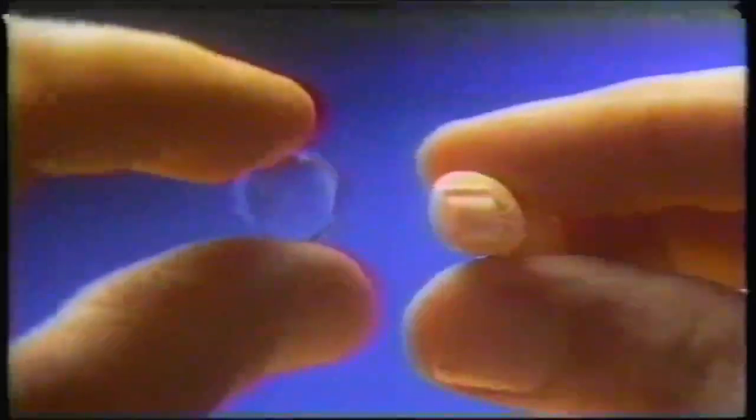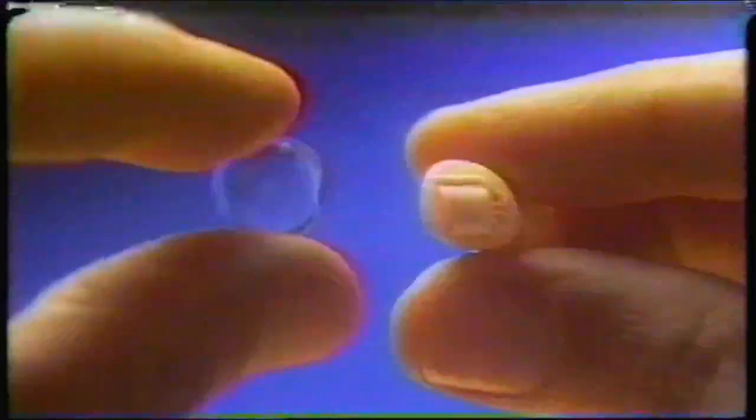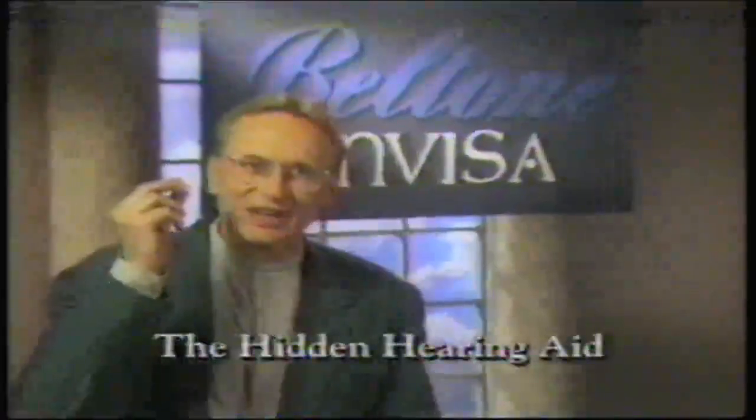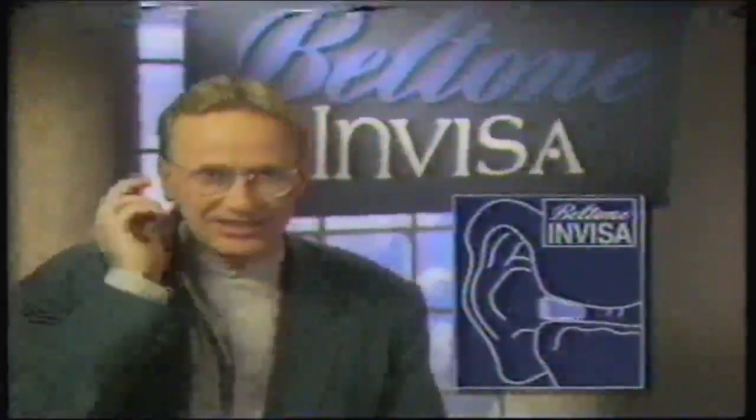This message is not about contact lenses — it's about hearing aids. A hearing aid that's as small around as a soft contact lens, and when worn, is just as invisible. Presenting the InVisa, the hidden hearing aid from Beltone. Tiny is just half the story. The InVisa hides comfortably inside the ear canal. No one can tell you're wearing them.